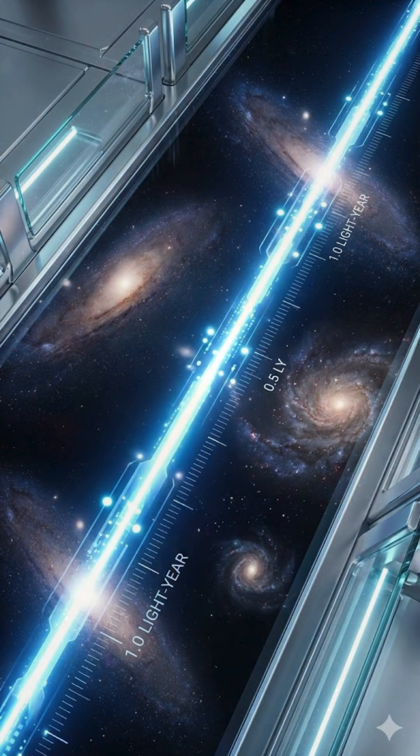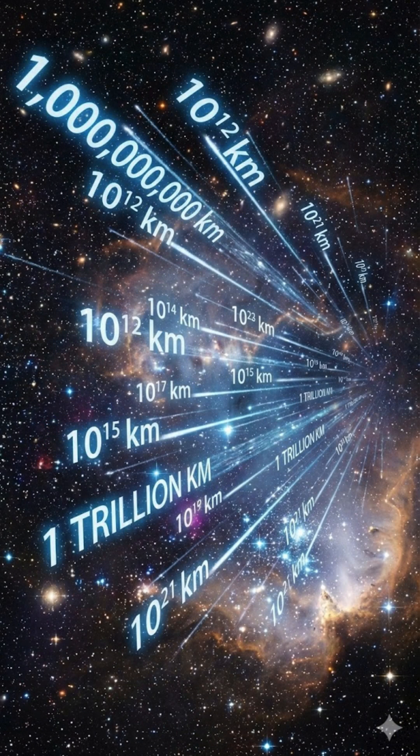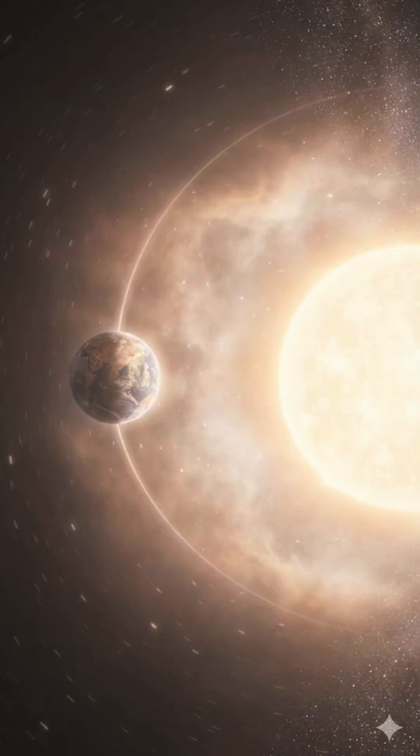For closer objects like nearby stars, we use parallax — watching how a star slightly shifts against the background as Earth orbits the Sun.